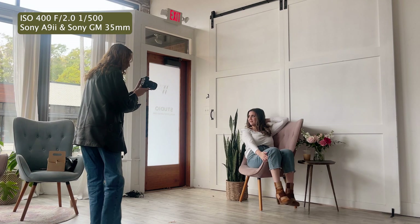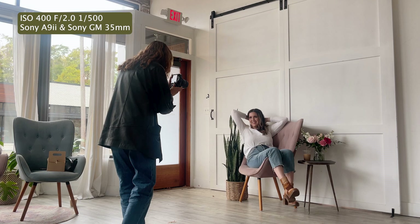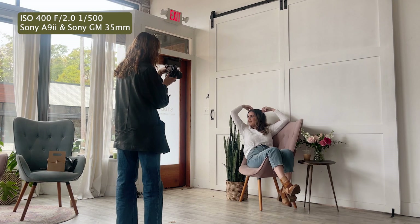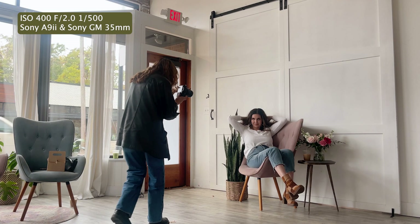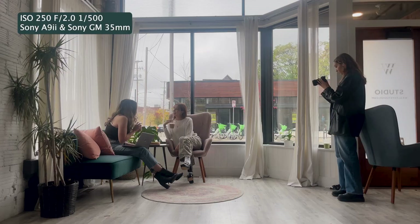Cute. And then look right at me. Perfect. Yes. Like readjust your hair, like kind of fix it. Cute. And then give me a laugh. Perfect. You can like look... keep looking at each other.